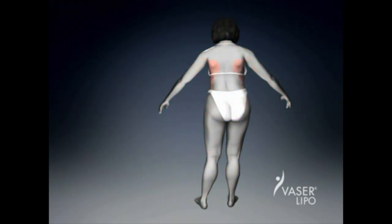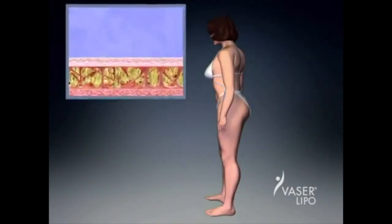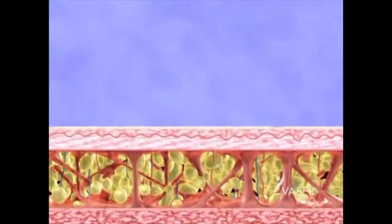So how does this new fat removal technology work? Let's take a closer look at a cross-section of an area to be treated with VaserLipo.